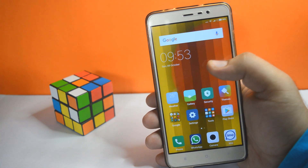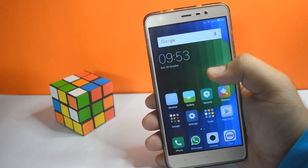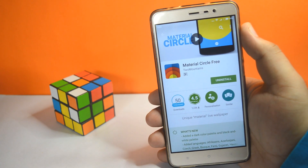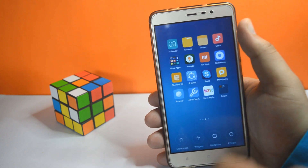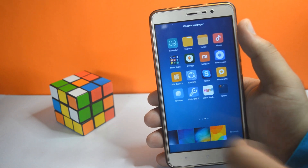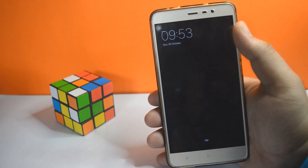The fourth app on the list is Material Circle. If you enjoy live wallpapers on your phone then you should definitely give it a try. To apply Material Circle, first install the app, then long tap on the home screen, select Wallpapers, Live Wallpapers, and tap on Material Circle.